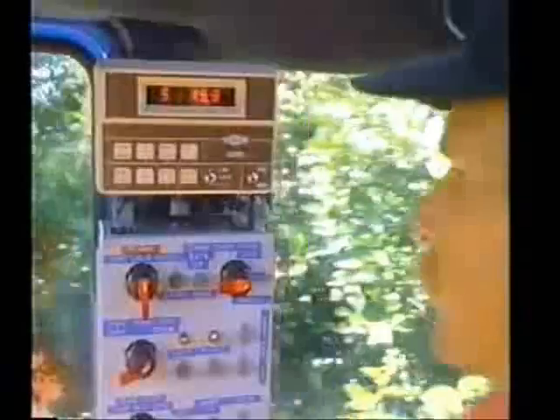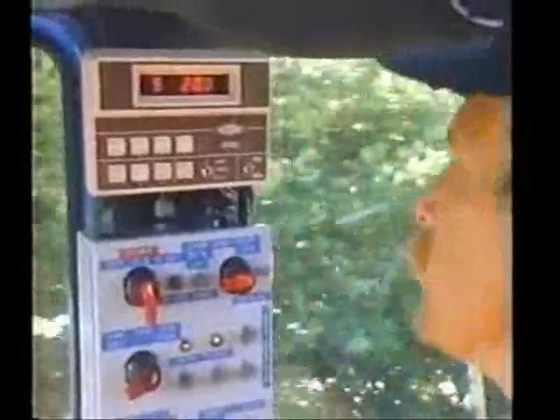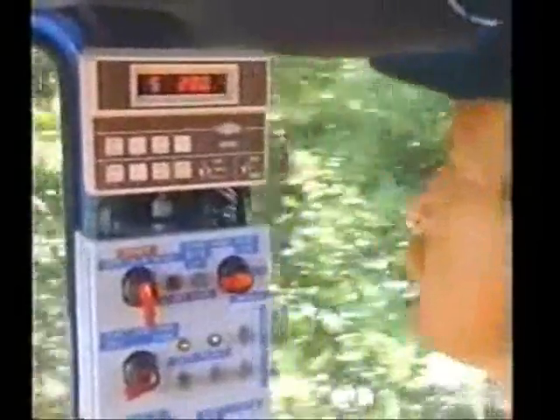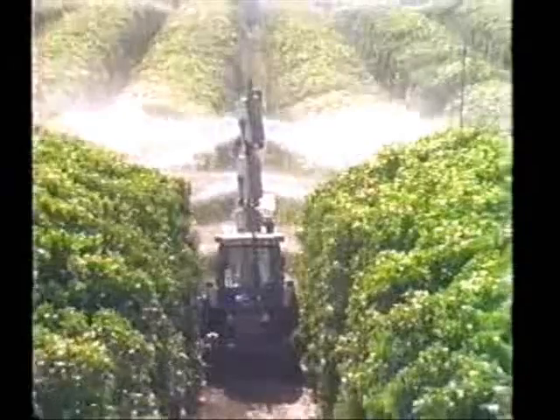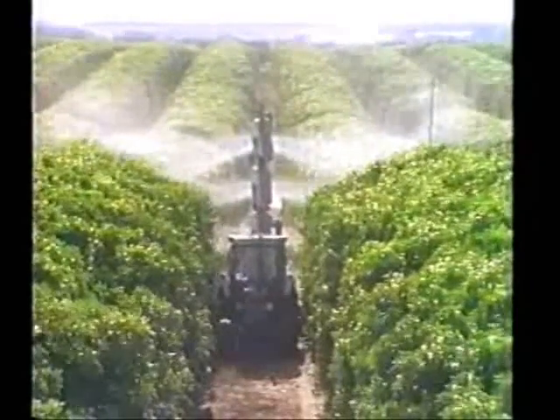Whether it's monitoring constant speed to maximize precious time, or observing the rate of application saving not only time and money — Kertex is the sprayer of choice. A system so efficient you can even spray into the wind without significant loss.